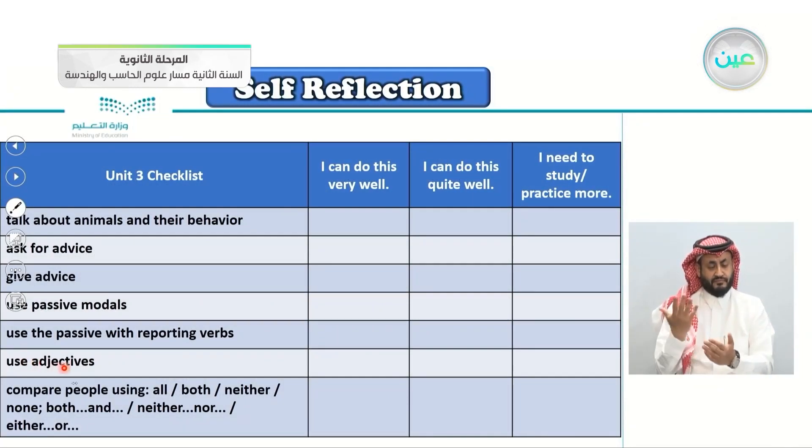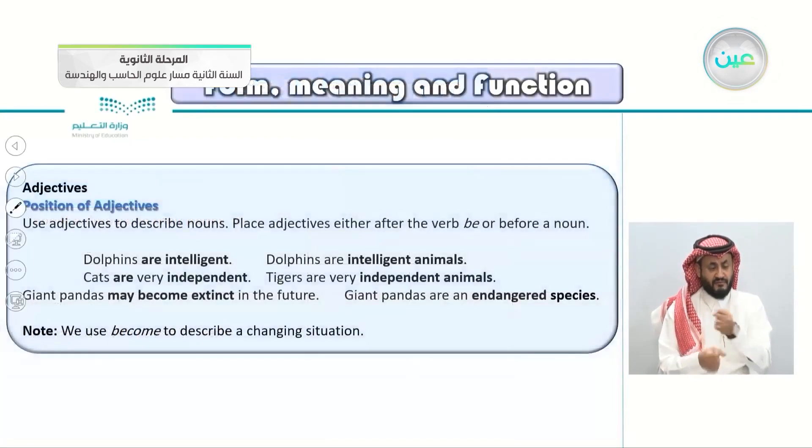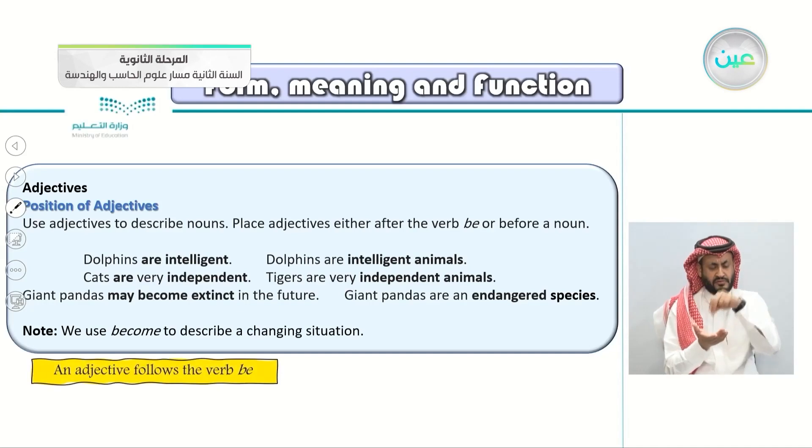Also, the use of adjectives from the form meaning and function. We place adjectives either after the verb to be — 'dolphins are intelligent' — or before a noun — 'dolphins are intelligent animals', 'cats are very independent', 'tigers are very independent animals'.